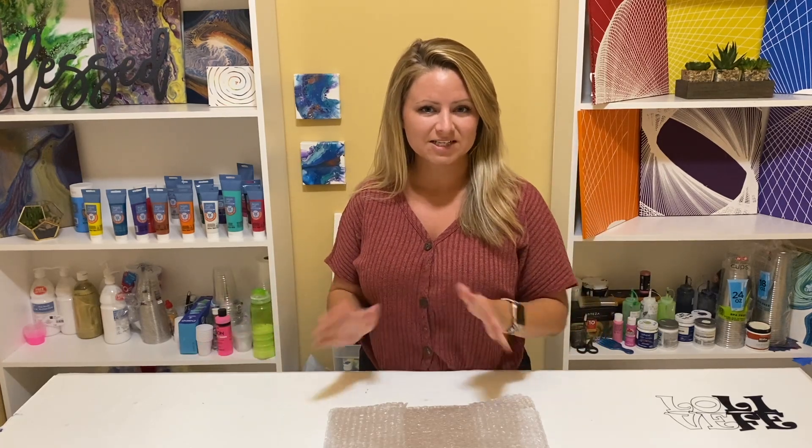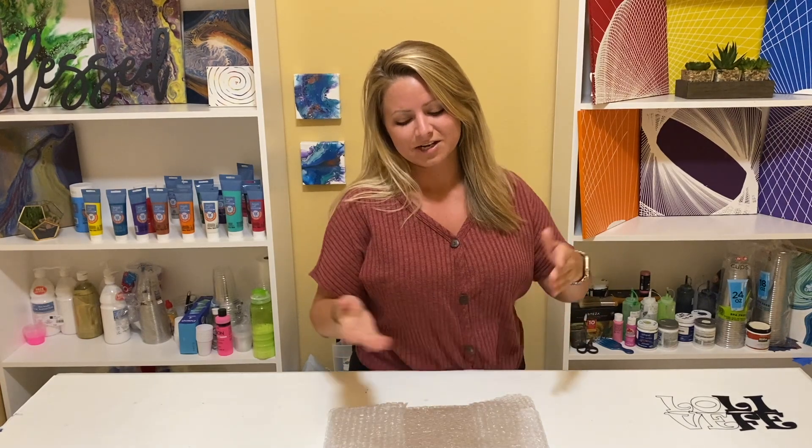Hey everyone, welcome back. Chelsea here from Chelsea Paints. Today I wanted to do something special. I feel like it's a special occasion, so I wanted to do something for you guys.